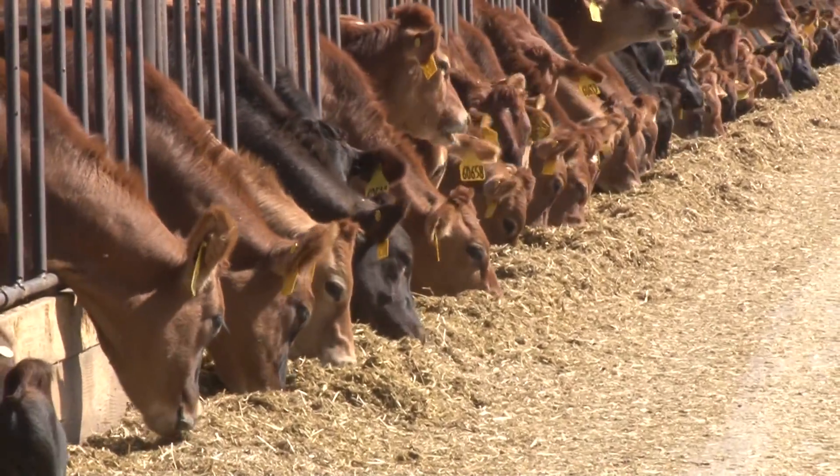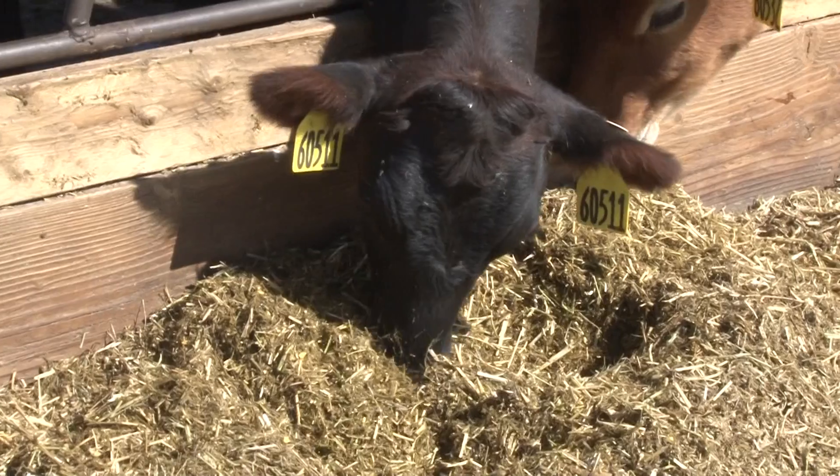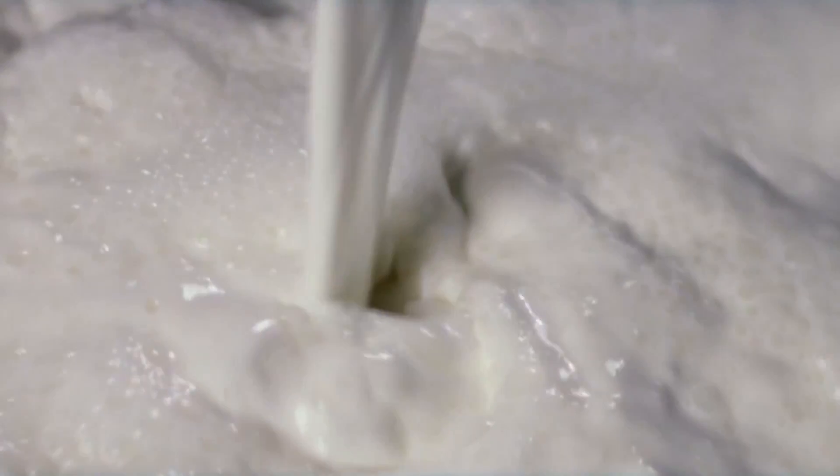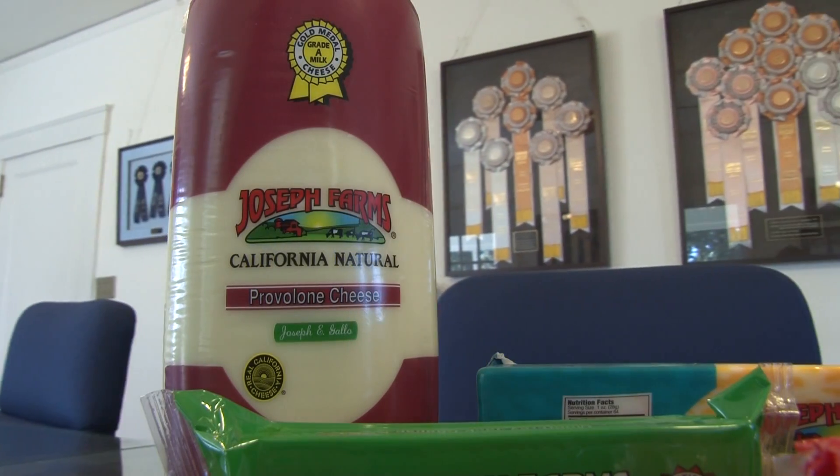It's lunchtime at Joseph Farm Cheese Factory, and these ladies are hard at work making an essential ingredient: milk — the number one ingredient in the farm's award-winning cheese.